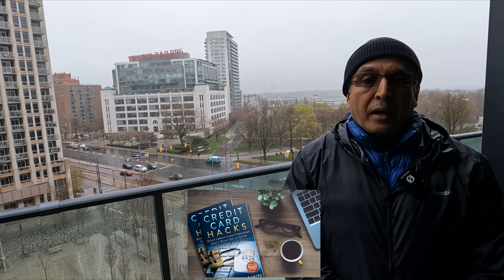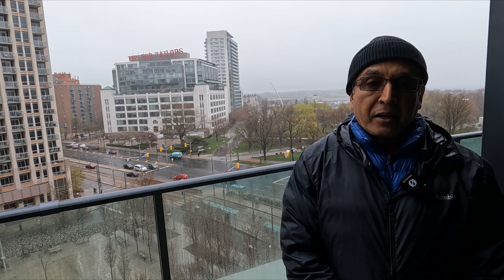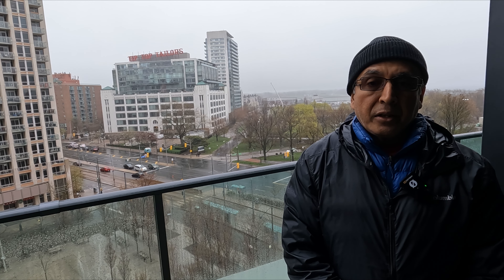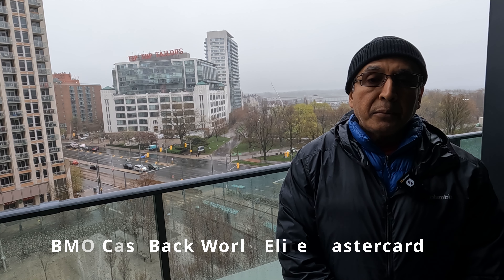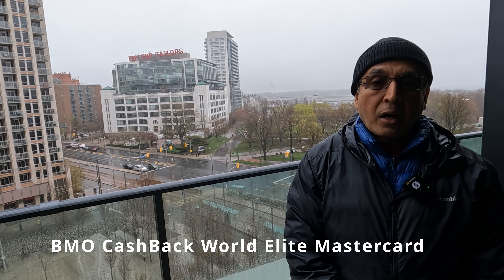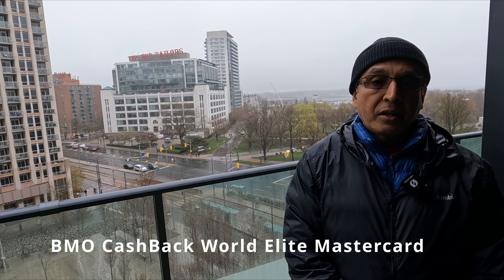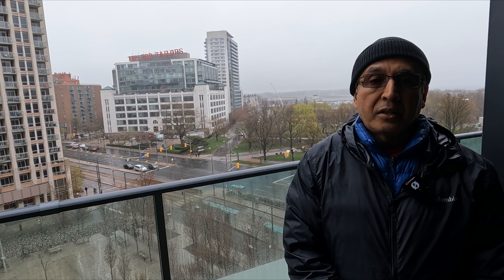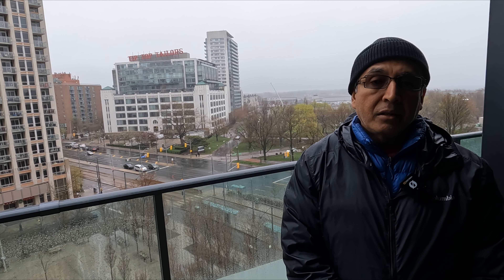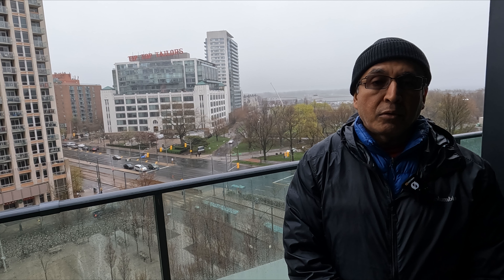Now for the bonus tip: the top cashback credit card in Canada with the highest grocery cashback is the BMO World Elite Mastercard. It gives you 5% cashback on groceries, but the problem is there's a limit of $500 per month you can spend on groceries to get that 5% return. That's why it's not in my top three, but aside from that limitation, it's a very good card.